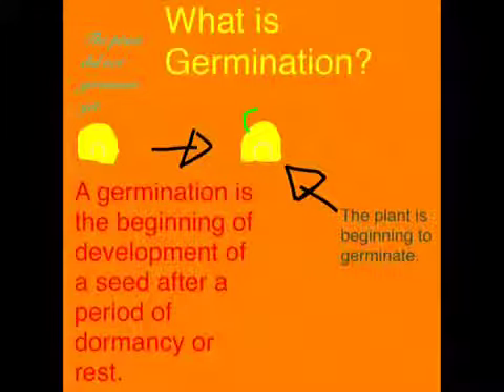What is germination? Germination is the beginning of the development of a seed after a period of dormancy or rest.